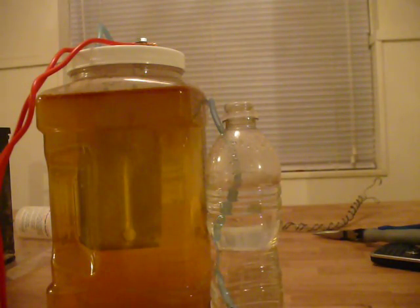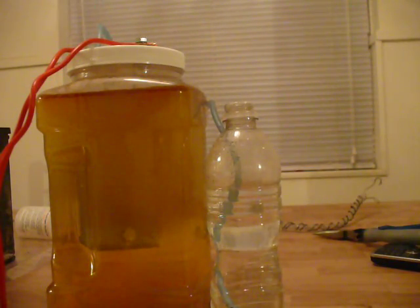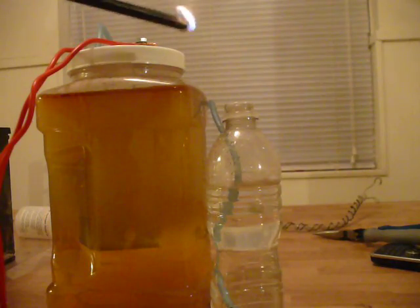You can see the bubbles start in the bubbler almost instantly — it's producing quite a bit of hydrogen and oxygen. All right, let's see what kind of fire we get here. Looks like it may be a little bit flammable. Let's try that again.